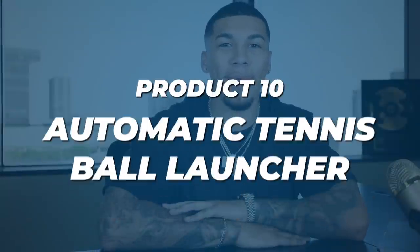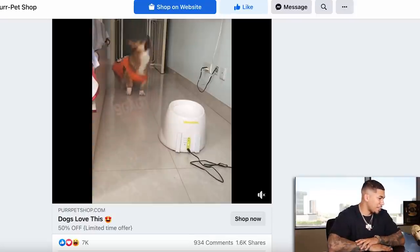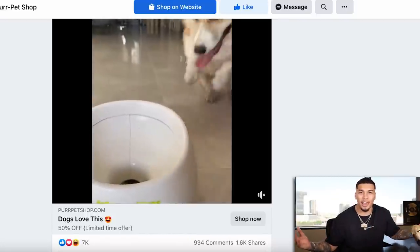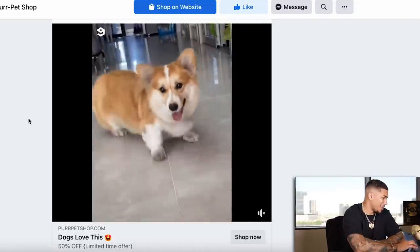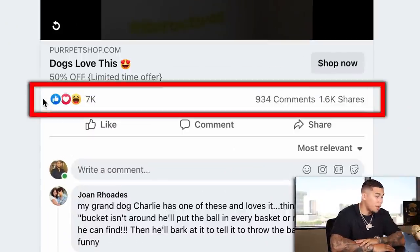We are officially on product number 10 — an automatic tennis ball launcher. Your dog puts the tennis ball in there and it keeps them entertained for hours. You can train them to keep putting it in over and over. If you're at work all day or gone for long periods of time, this is great for your dog. This is not just any ordinary dog product, but a problem-solving dog product. This advertisement has only been out for two weeks and already has close to 1,000 comments and 1,600 shares — another great sign.